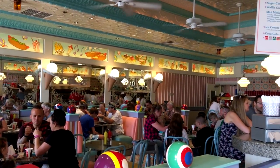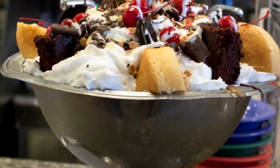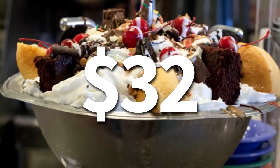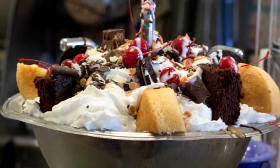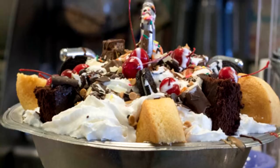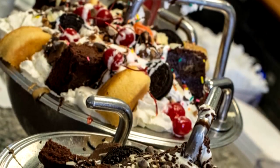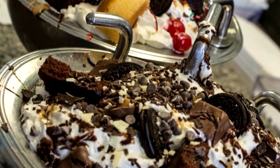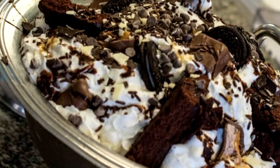Next up is the Kitchen Sink Sundae, another one available at Beaches and Cream Soda Shop. This one is massive — it's $32, serves four people, and has been a Disney staple for years, making it a DFB on-the-list item. Nowadays it comes in three different versions: the original, Neapolitan, and chocolate lovers. It has a name that speaks for itself and is even served in a massive bowl designed to look like an actual kitchen sink.